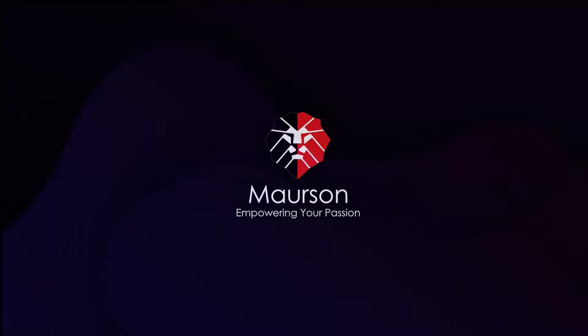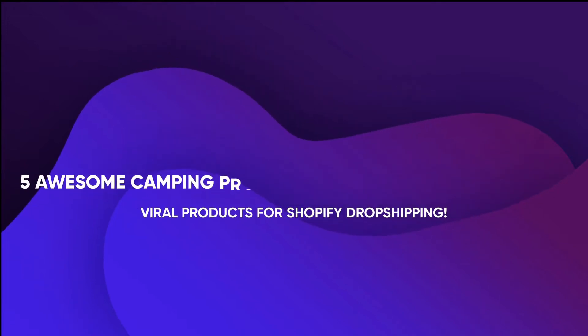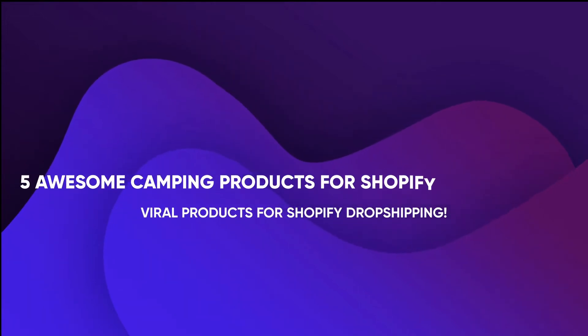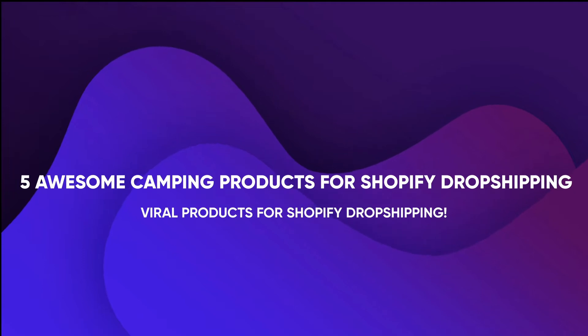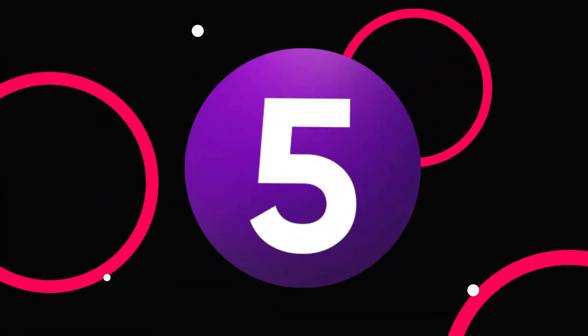Hello everyone, this is Mawson and in this video I am going to tell you what are the five awesome camping products for Shopify dropshipping which are hot right now. So let us start. Number five: